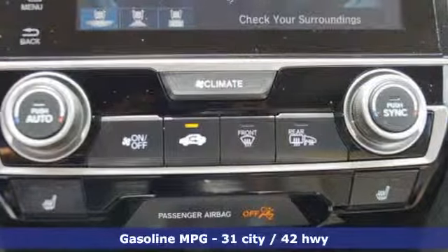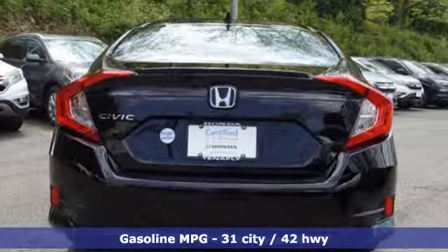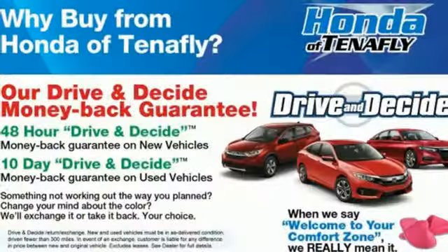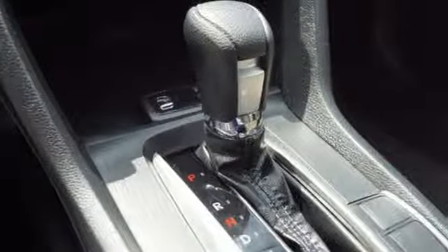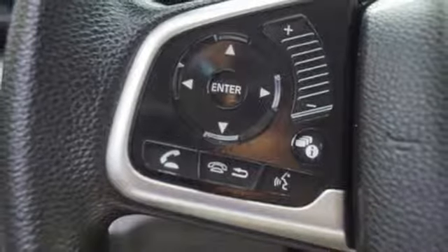Streaming audio, power heated mirrors, dual zone climate control, doors and push button start proximity key, front heated bucket seats, continuously variable automatic transmission, power sliding and tilting sunroof, gas pressurized shocks, and intercooled turbo inline four-cylinder engine.